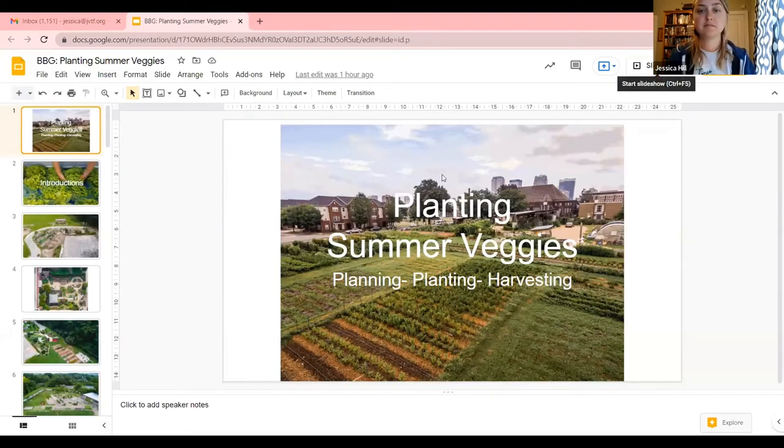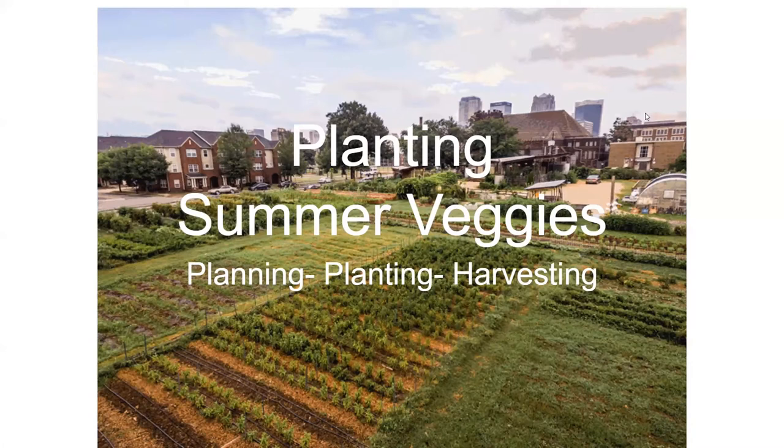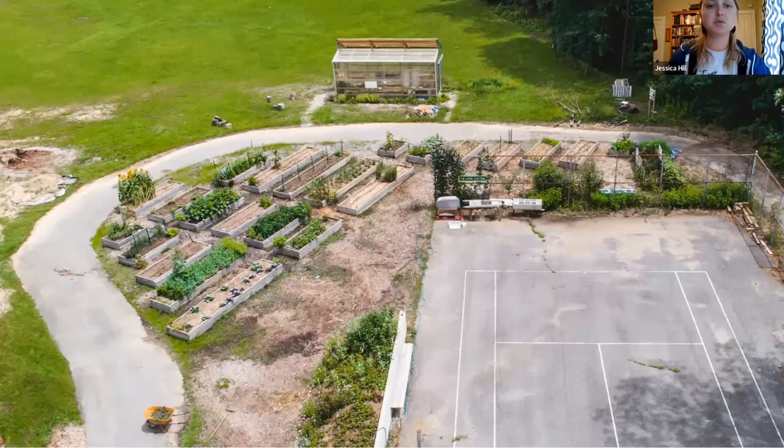Thank you everyone for joining us. I'm going to share my screen and get started — we've got a lot to cover. I generally like to do introductions when teaching classes to get an idea of how much gardening information everyone is coming to the table with. Unfortunately we don't have time today, but I'm going to cover some of the basics and go a little more in depth on tomatoes, since that is a summer favorite for everybody.